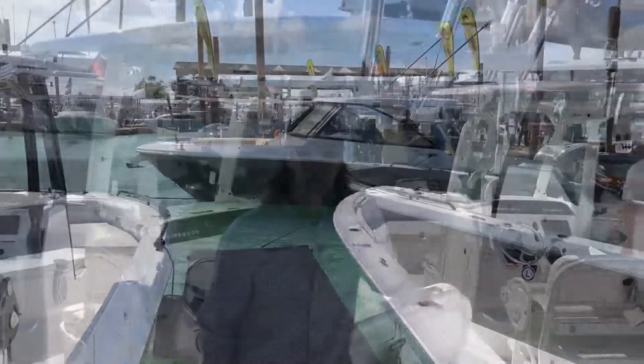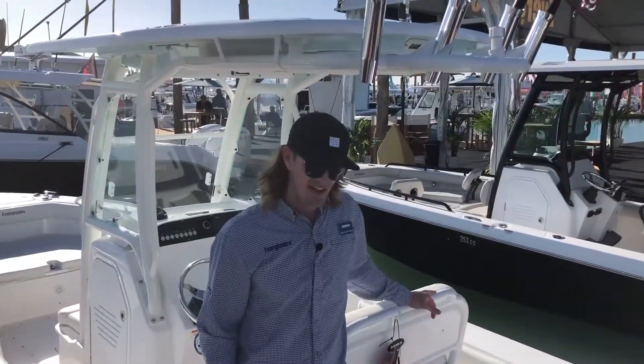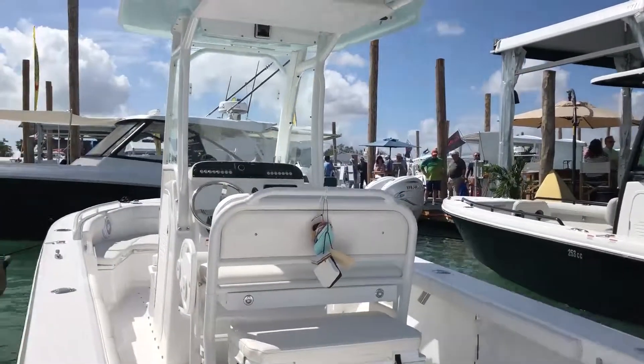Hey guys, welcome to the 2019 Miami International Boat Show. We're here at the Everglades booth. This is our Everglades 243 — it's our most popular boat we make. This is really the boat that put Everglades on the map.